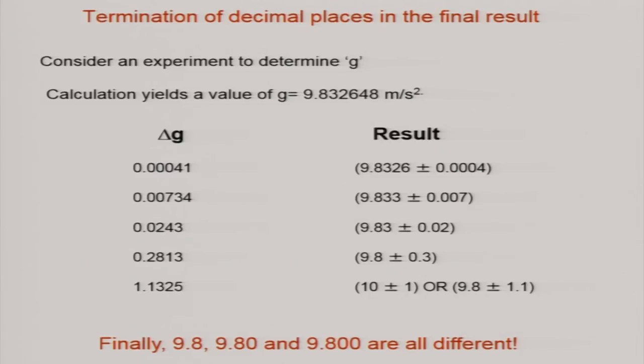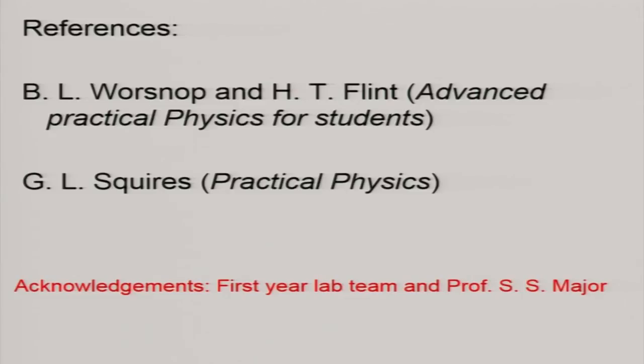These things were implemented earlier when we had very crude experiments, not these fancy experiments you have seen now. When we had old experiments we were implementing this — it is not a difficult thing at all. They should know that if I write 9.8 and 9.80 there is a difference — a big difference — and engineering students definitely should know this. The references: I should acknowledge the first year lab team, consisting of many people over many generations who have contributed, especially Professor Major who had a big contribution in the development of this manual. You can write to us and I will put all these things up. Thank you.